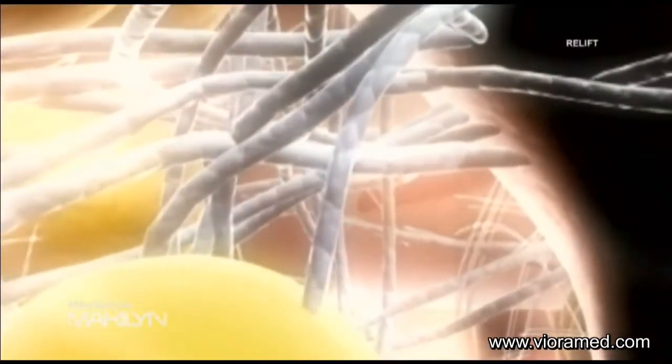There's a revolutionary new procedure about that loose, baggy skin under your chin. What's it called? We're going to be talking about the relift procedure by Reaction. We're going to see how it works — we're going to walk over there in a minute.